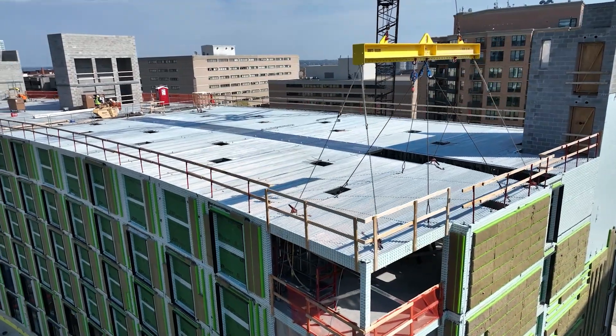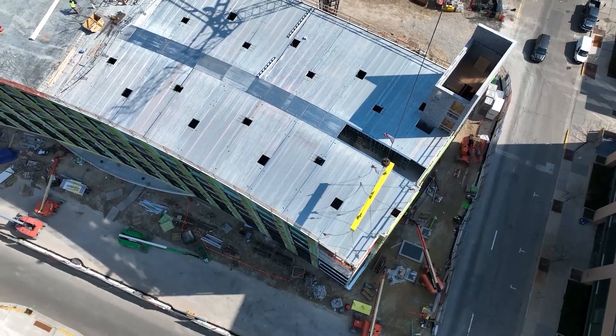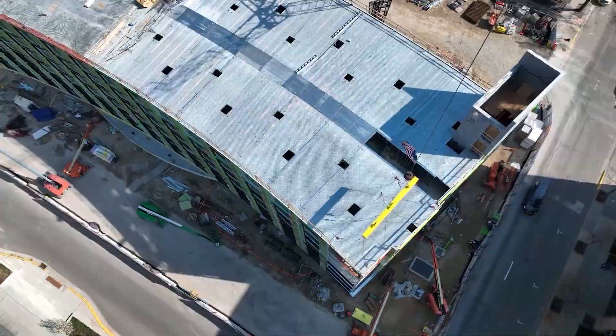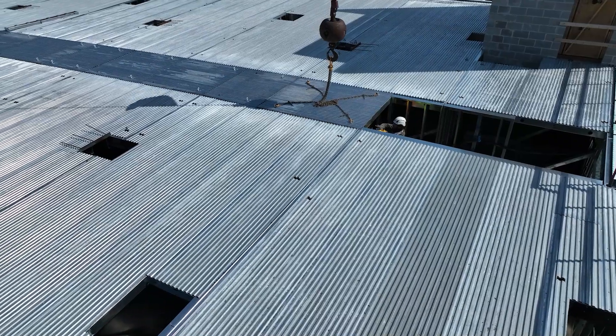Then the next panel comes in, we set that, and the next panel comes in, we set that. Once we have a floor plan set out with the wall panels, we fly on the deck panels and they drop into place. They're screwed off, the next panel comes in and drops into place. It's very efficient from that standpoint.